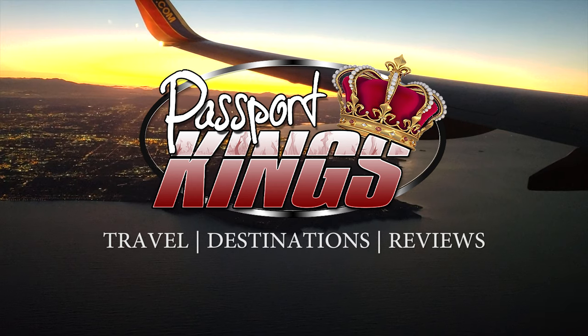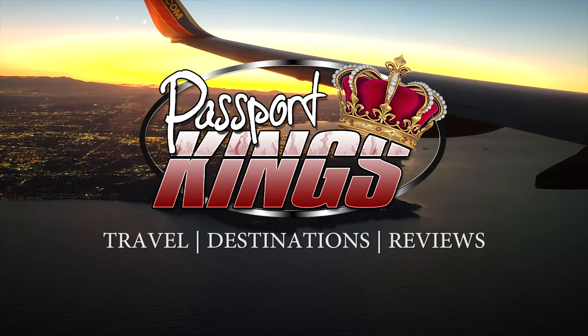Hey family, today on Passport Kings we're going to go over the four airport expediting programs that can help you get in and out of the country a lot quicker than usual. This is Passport Kings — welcome aboard abroad.